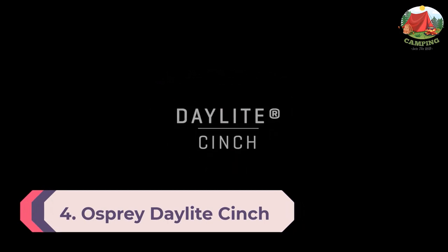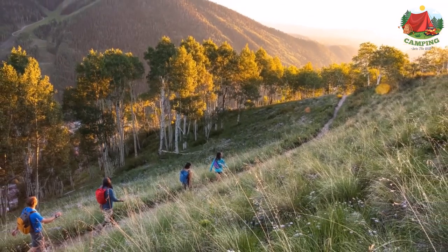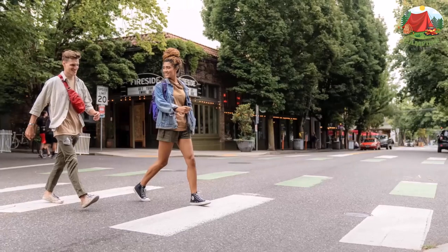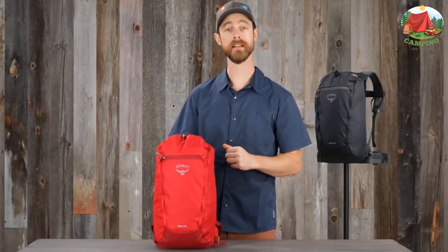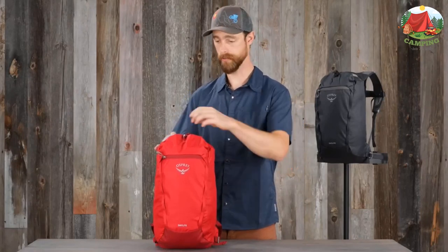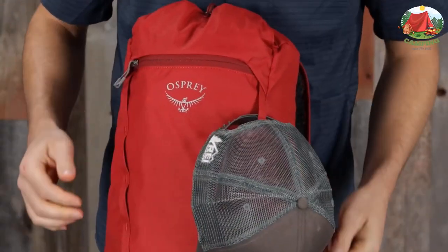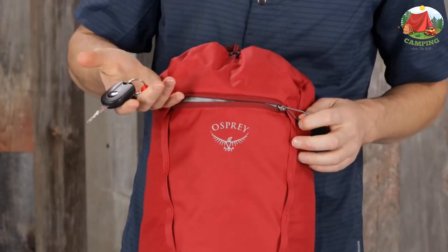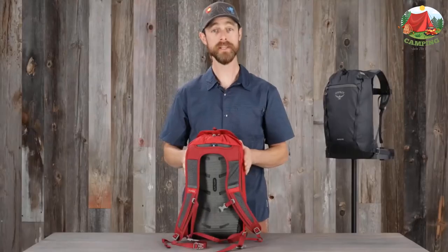Number 4: Osprey Daylight Cinch. While cinch packs are far from travel-ready, the Osprey Daylight Cinch is an incredibly handy travel bag with an easy-access drawstring compartment. Built with bluesign-approved recycled polyester and a PFC-free water-resistant finish, it offers 15 liters of cargo capacity. Ventilated shoulder straps, a sternum strap, and a removable hip belt make heavy loads a breeze. An external zippered compartment with a key clip and dual daisy chains enhance modularity with other Osprey pack systems.